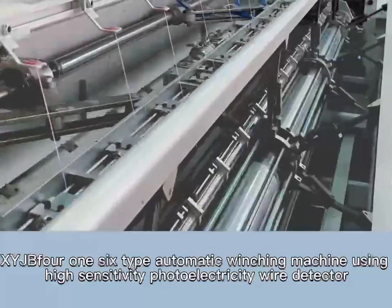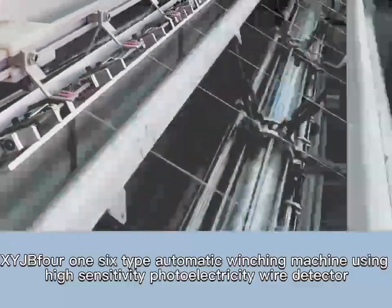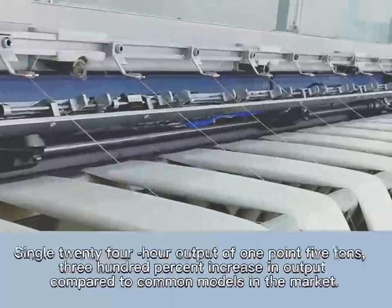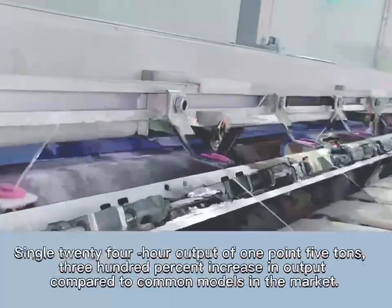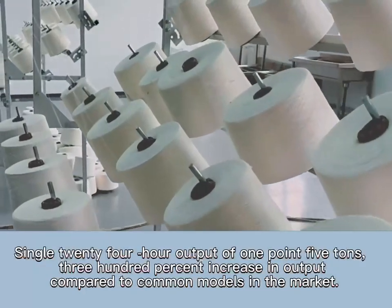The XYJB 1-6 type automatic winching machine uses a high-sensitivity photocatalytic wire detector. It performs a quick stop at yarn break to reduce strand weight deviation. Single 24-hour output reaches 1.5 tons.